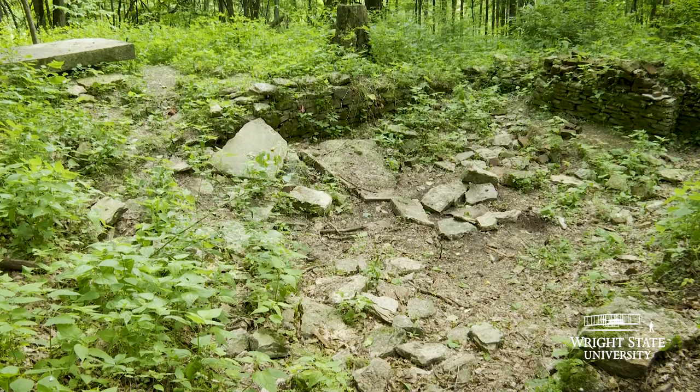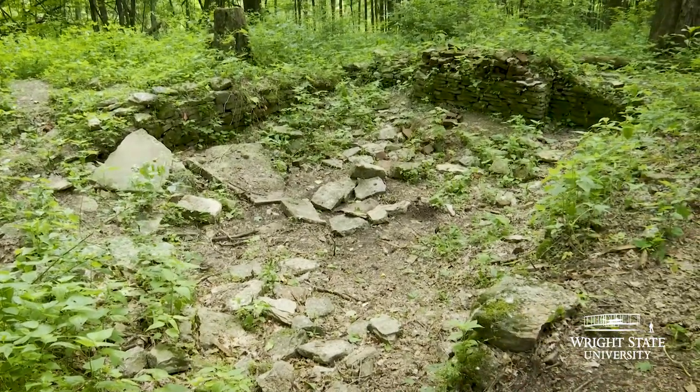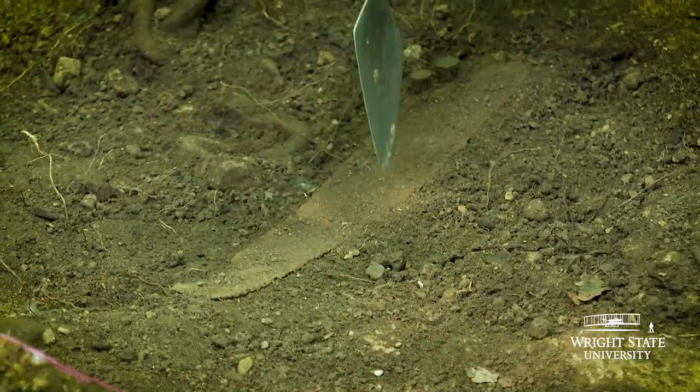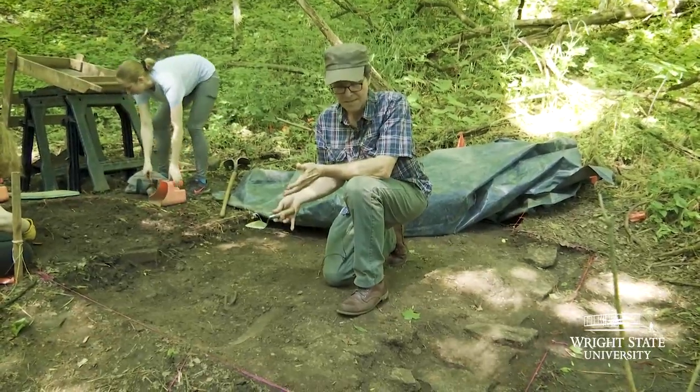They probably dug this pretty early on — probably before the Civil War. One of the neat things, especially in the 19th century, is a little saw blade. They were making all these different kinds of farm tools, and this is good evidence that we're inside the 19th century stable.